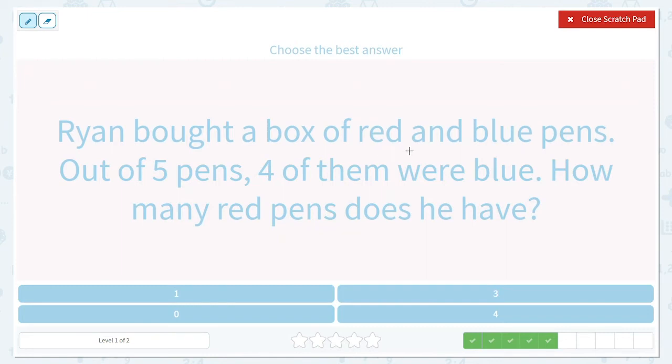Ryan bought a box of red and blue pens. Out of five pens, four of them were blue. How many red pens does he have? So we know he bought red and blue pens, and out of the five pens he bought, four of them were blue. We can take away those four because they are not red — they're blue. And that will tell us how many red ones we do have.